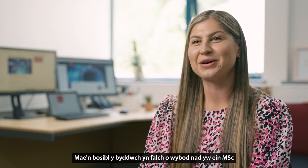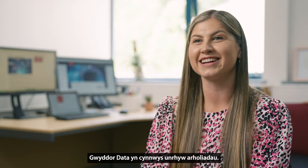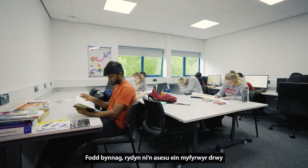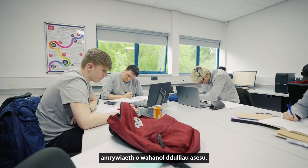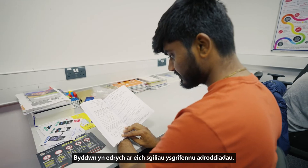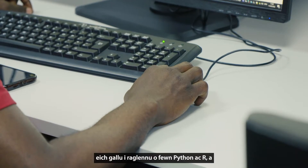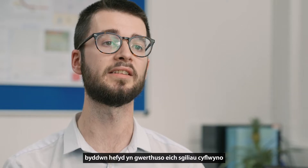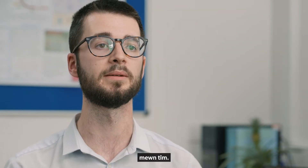You'll be glad to know that our MSc in Data Science does not include any examinations. However, we do assess our students through a variety of different assessment types. We'll be looking at your report writing skills, your programming ability within Python and R, and we'll also be evaluating your presentation skills and how you communicate with other members within a team.